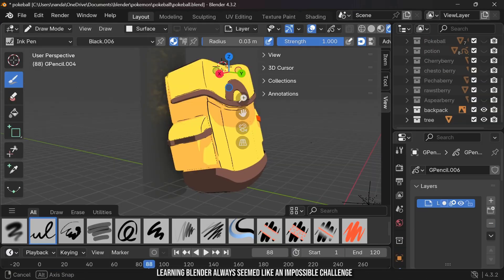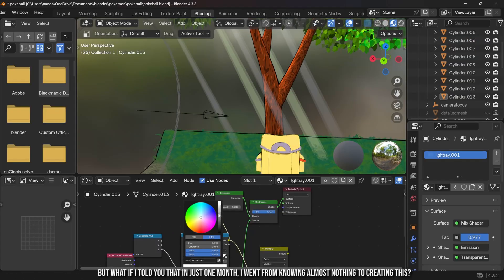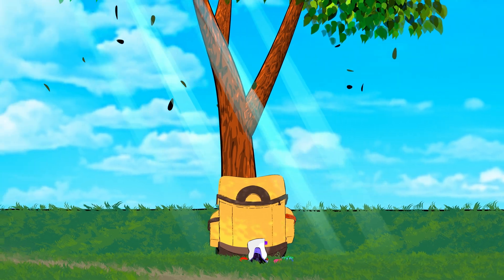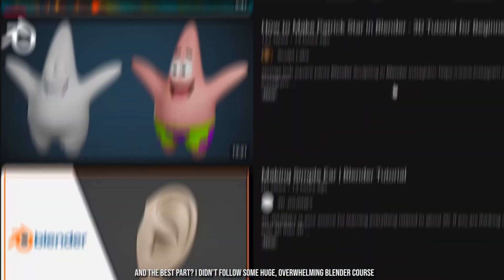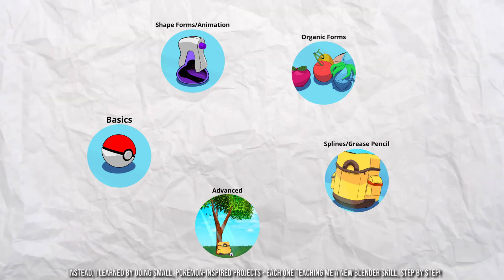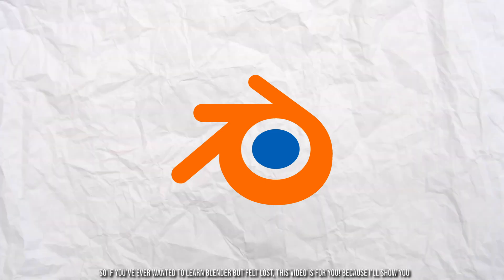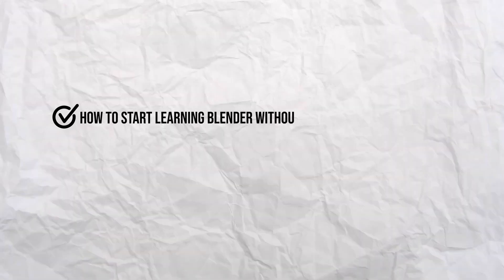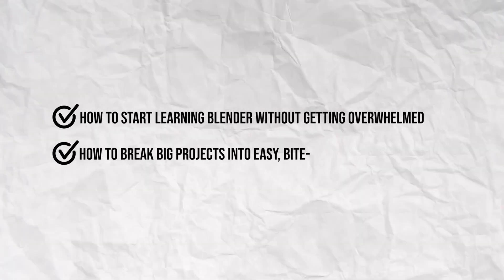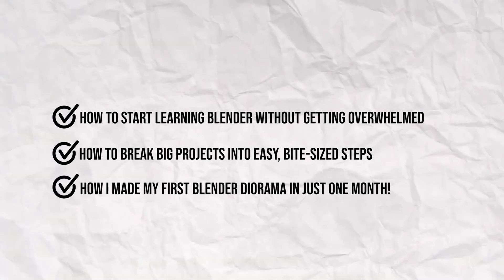Learning Blender always seemed like an impossible challenge. But what if I told you that in just one month I went from knowing almost nothing to creating this. And the best part? I didn't follow some huge, overwhelming Blender course. Instead, I learned by doing small, Pokémon-inspired projects, each one teaching me a new Blender skill step by step. So if you've ever wanted to learn Blender but felt lost, this video is for you — because I'll show you how to start learning Blender without getting overwhelmed, how to break big projects into easy bite-sized steps, and how I made my first Blender diorama in just one month.